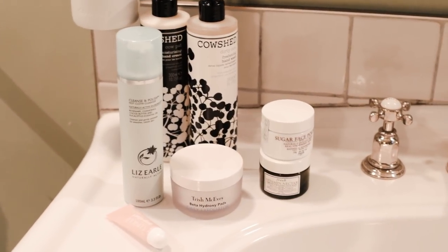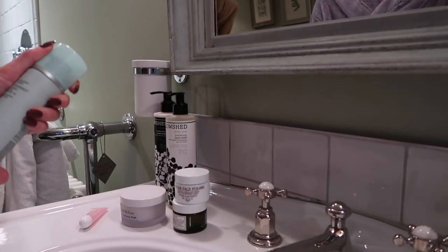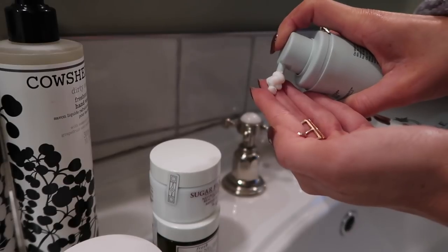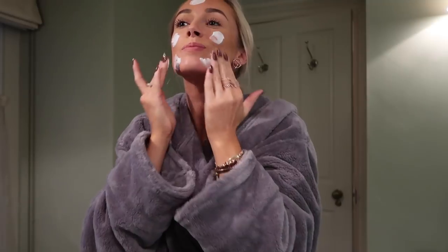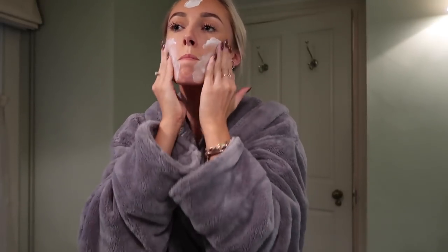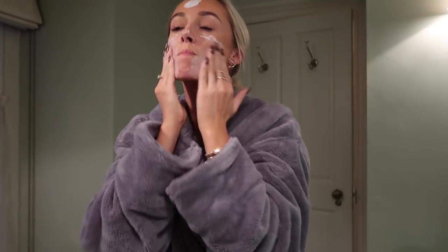Then it's back upstairs and into the bathroom where my pampering begins. I literally live for the moment I can take my makeup off, and almost always I use Liz Earle's Cleanse and Polish. It removes every trace of makeup and the formula just eases any problems my skin might be experiencing, and you get a gentle exfoliation when you buff off with a warm cloth too.